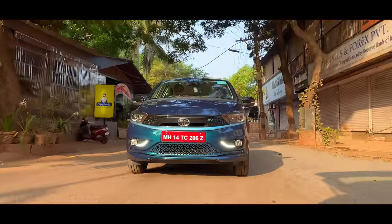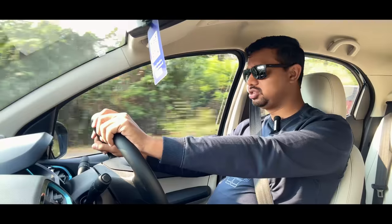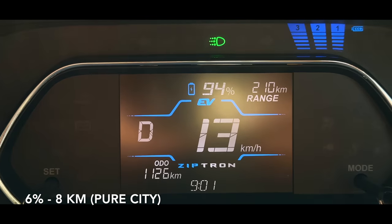It's not in a parking lot — it's empty roads. There is 6% battery consumption. The car was only at 8 km. The breaker was too much, but we didn't have traffic.